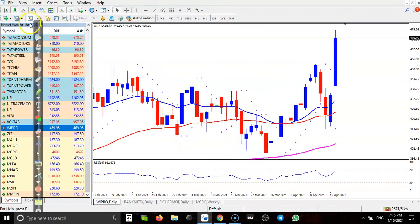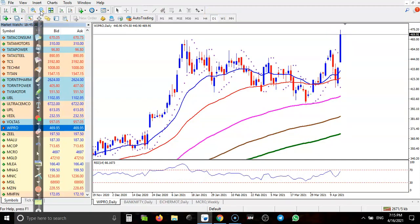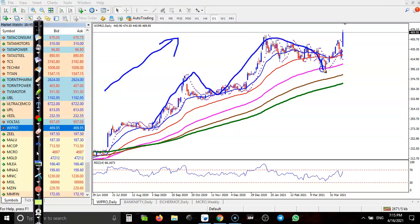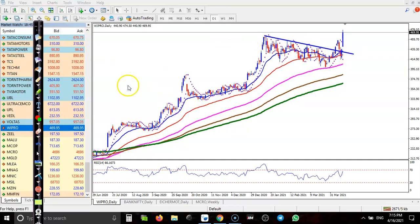Wipro is creating new higher highs and higher lows — a clear uptrend. Price is bouncing off the 20 and 100 moving averages. After a correction, price broke the resistance line, created a new high, pulled back, and formed a bullish candlestick pattern. However, I am not interested in entering right now because prices are too far from the moving averages — we need a pullback first.